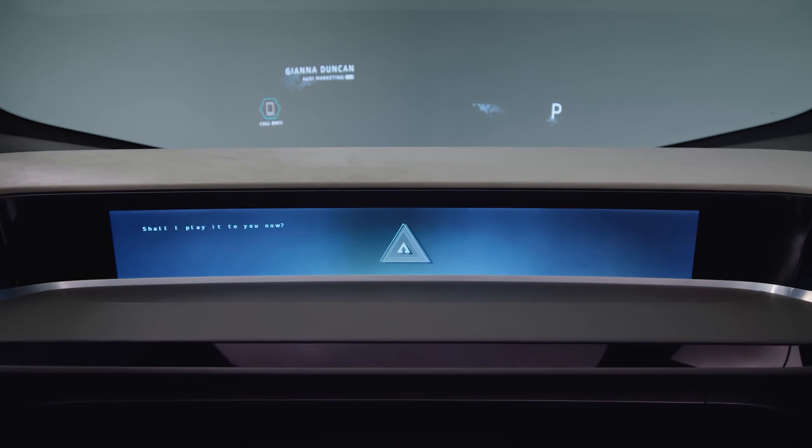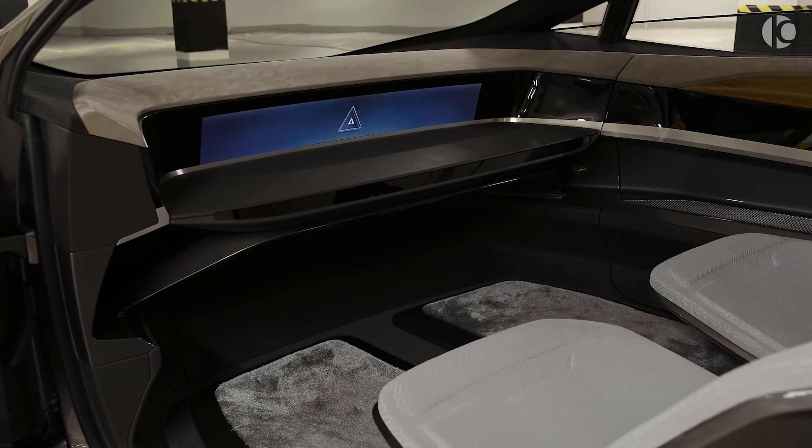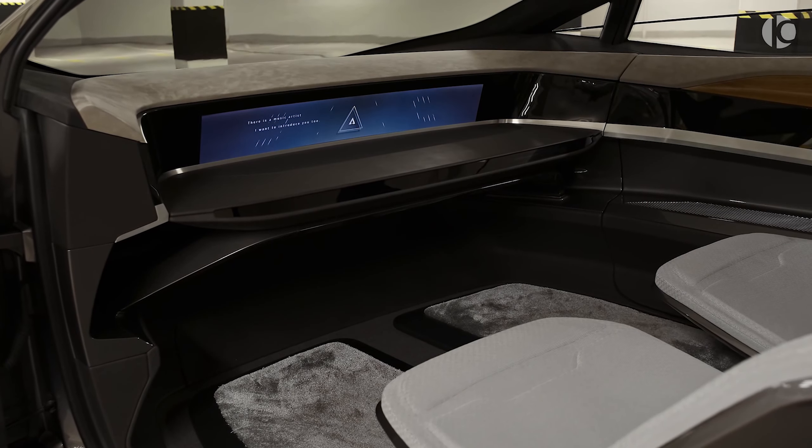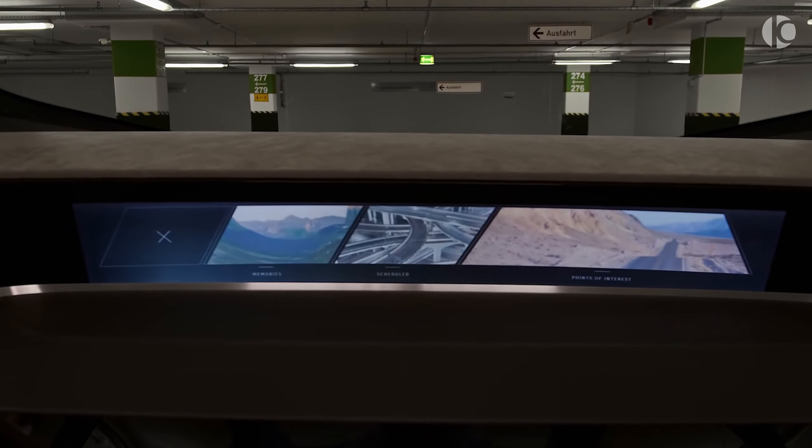The onboard computer, referred to as PIA, can recognize passengers by their phones and adjust vehicle settings based on saved preferences such as seating position, ambient lighting, and overall cabin comfort. PIA also responds to voice commands for navigation and multimedia.